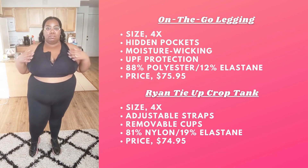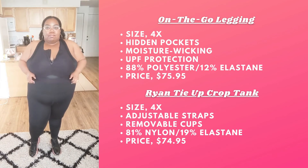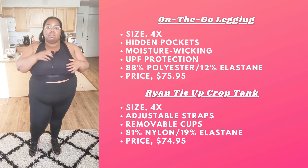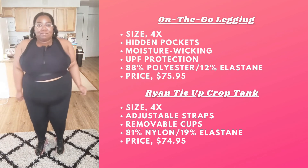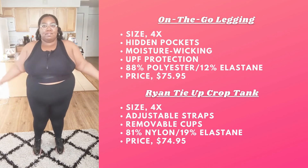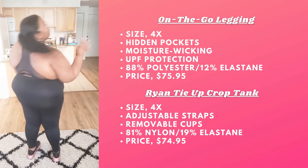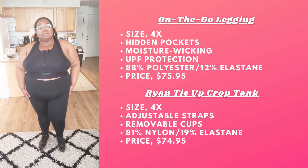Lastly we have the Blair Zip Front High Impact Sports Bra. I'm wearing a 4X and this only comes in the color Black. The back coverage is not as much as the other ones but it doesn't feel uncomfortable — I still feel very supported. It's very stretchy and comfortable to wear. It cuts in more on the sides but nothing is spilling out.